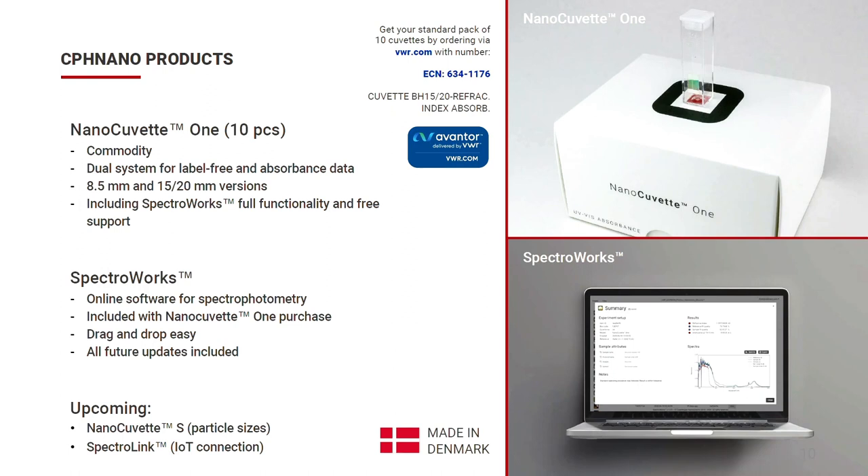Here's a short overview of our current lineup. We have the NanoCuvette 1 10-piece box — it is a consumable, a dual system for label-free and absorption data, available in various versions. You can order it today on VWR.com with ECN 6341176. The box contains 10 cuvettes and comes in two versions, so make sure you get the version that fits your instrumentation. Each purchase of the NanoCuvette 1 includes full functionality of our other product, SpectraWorks, including all future updates.